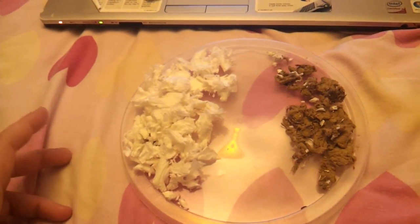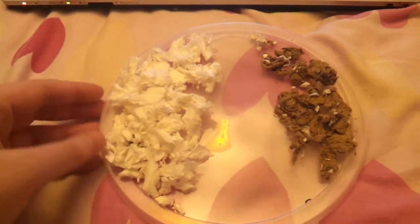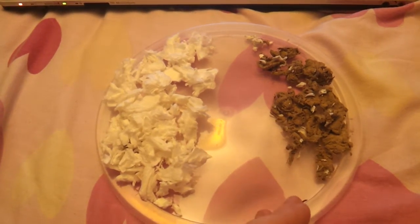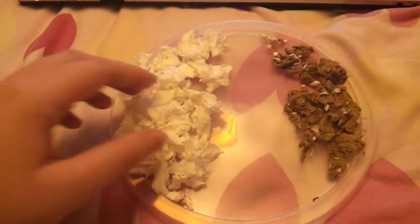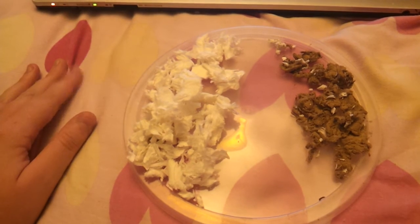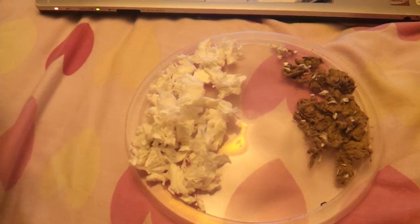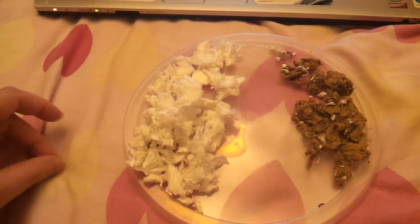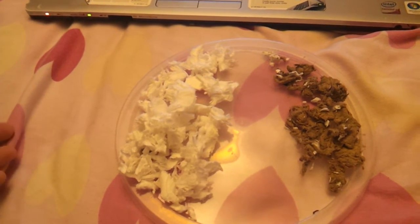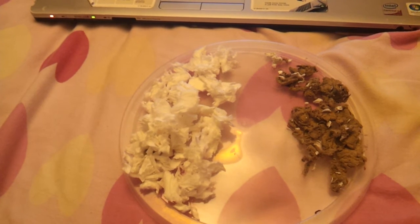Both beddings look very similar to each other. I really like Carefresh because you can get it in different colours, but I also really like Fitch because it is really nice and soft, but you can't get it in different colours — unfortunately it only comes in white. Also, you can only get Fitch in the UK, which is a bit of a downside for people in other countries, whereas Carefresh is available from quite a few places internationally.